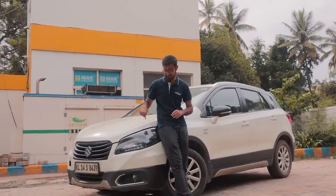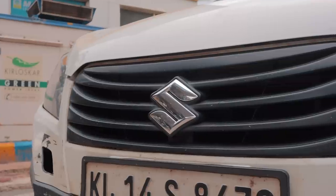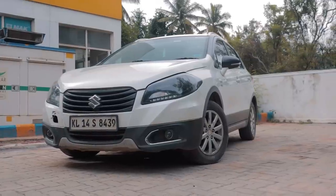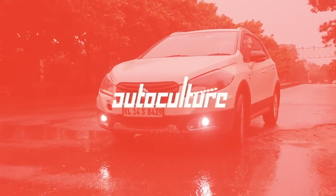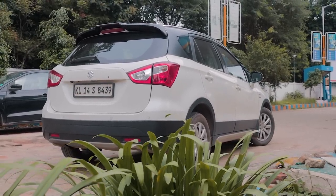Ladies and gentlemen, welcome to the Drivers Hub. My name is Bhavneet Vaswani and this is a Stage 3 Suzuki S-Cross 1.6. Now, why do I think this is a great canvas? Let's talk about the engine and the mods.